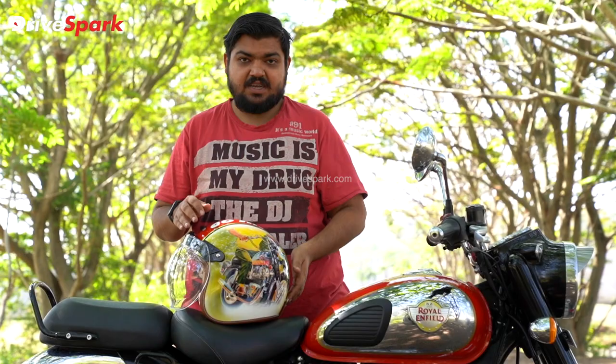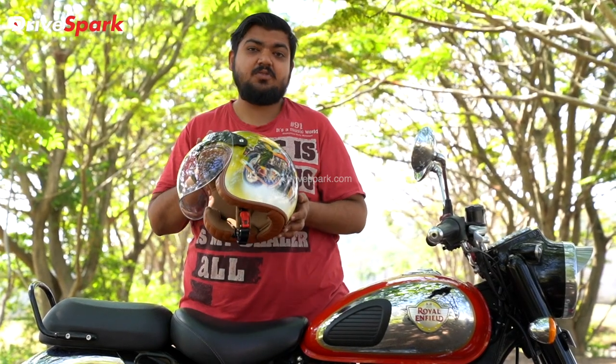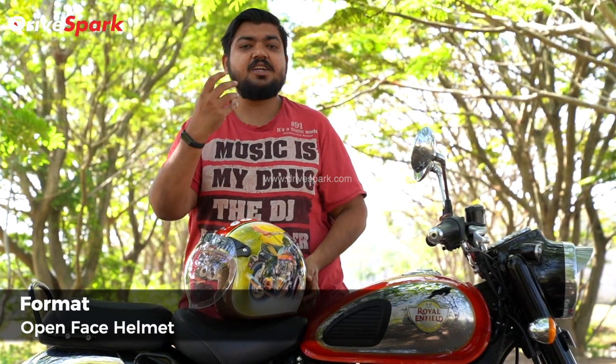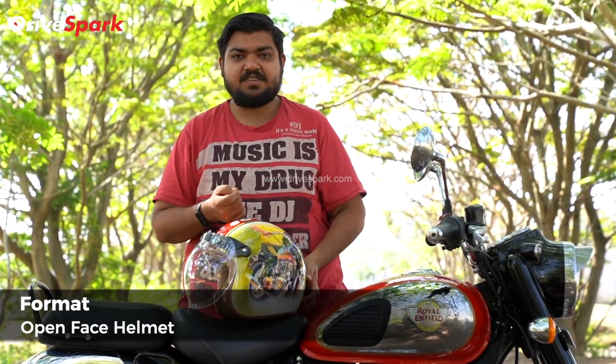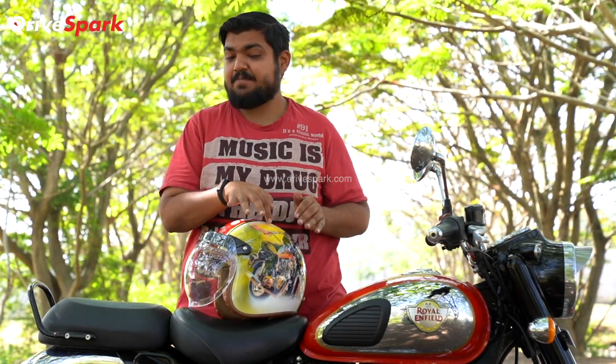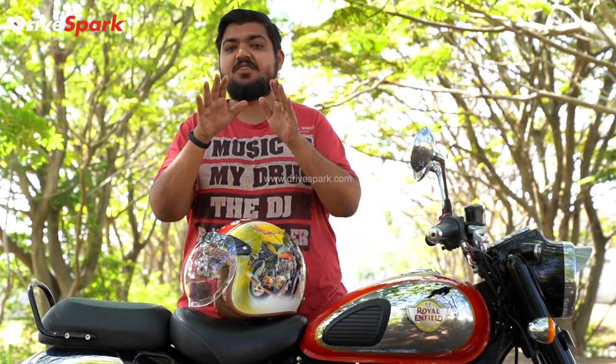If you look at the helmet format, this is a half face helmet — yes, it is a half face helmet. It is a retro-looking helmet, and it is hand-painted. You have a very special feel with this one.